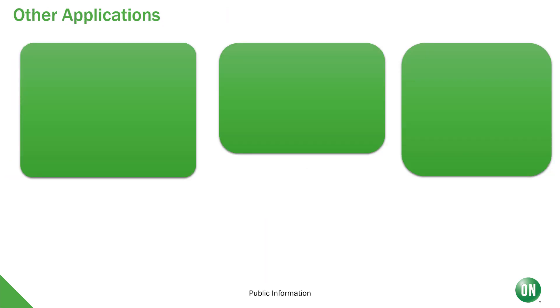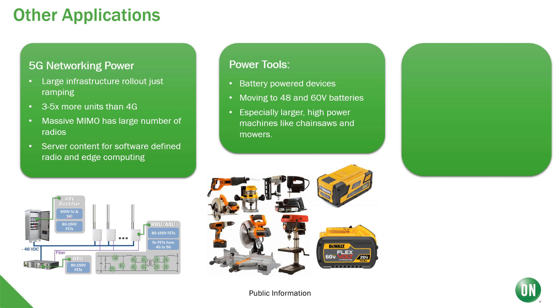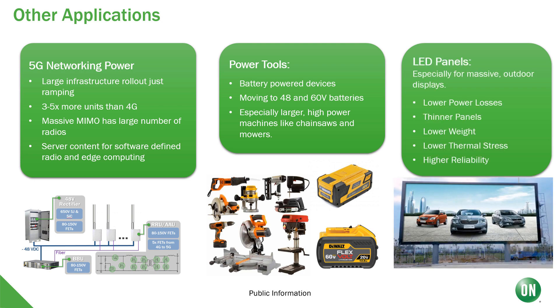Several other applications pushing 48-volt solutions are 5G networking power. Because of the large number of units and high power and massive MIMO, a lot of server and software content will require quite a lot of power. Power tools also, especially battery-powered ones, are moving to 48- and 60-volt batteries, and especially for larger, high-powered machines like chainsaws and mowers, efficient power conversion is very important. Finally, 48-volt has applications in LED panels, especially for massive outdoor applications, where the 48 volts lead to lower power losses, thinner panels, and higher reliability.